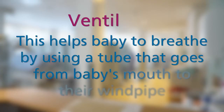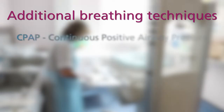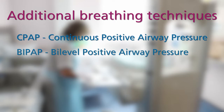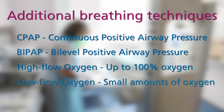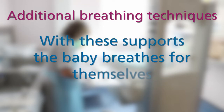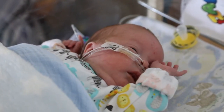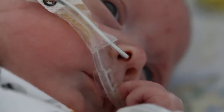The ventilator is a machine that helps baby with breathing by using a tube that goes from the mouth to their windpipe. Other words you may hear are CPAP, BiPAP, high flow oxygen or low flow oxygen — these are other techniques to help with your baby's breathing. With these supports your baby breathes for themselves; however you will notice two small prongs in their nose or a small mask over their nose that delivers a small amount of support through the nose to the lungs to help with their breathing.